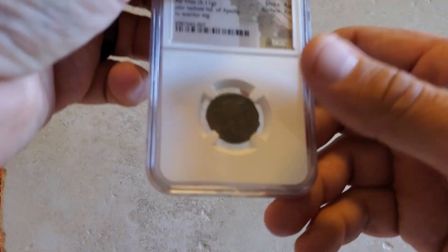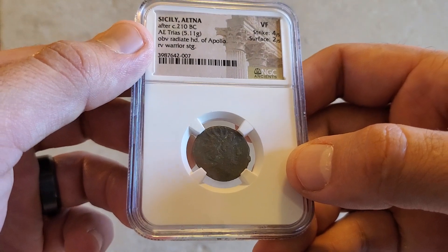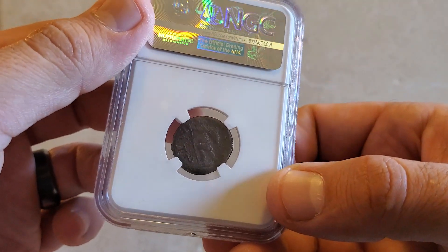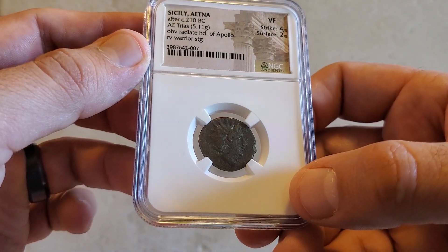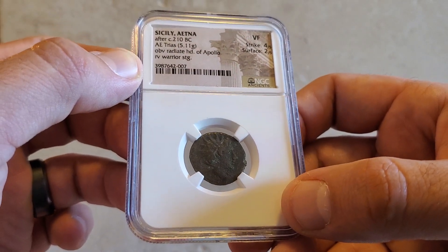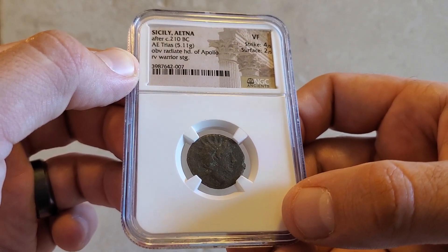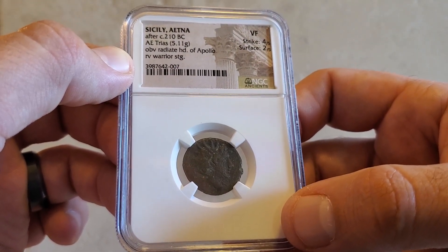This next coin is very special because it was the first ancient coin I ever bought. It's from Sicily — we have the head of Apollo on the obverse and the warrior on the reverse. I remember when I first got this coin just being so amazed at how old it was. It's from around 210 BC, and just thinking about having a coin that was over 2,000 years old in my possession is what really got me hooked into collecting ancients. This coin is very special to me.